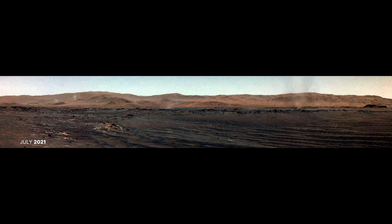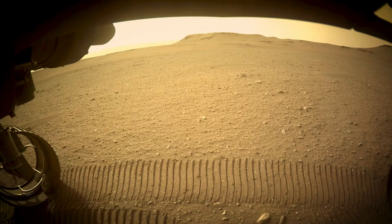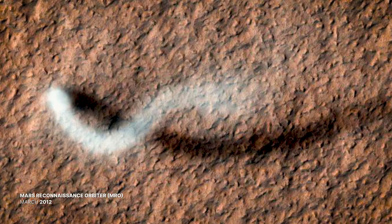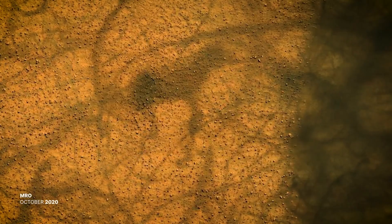It doesn't just capture reality — it reveals hidden details. Where older images blurred boundaries between sand and stone, new visuals expose the complexity of Martian terrain. Suddenly, the planet becomes a place you can mentally walk through. But to appreciate what we have now, it's worth tracing the long journey that brought Mars into such stunning focus.